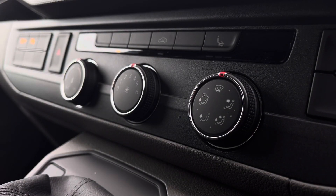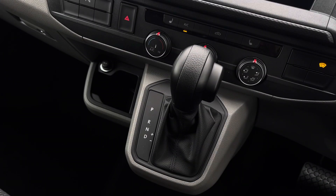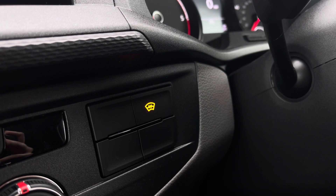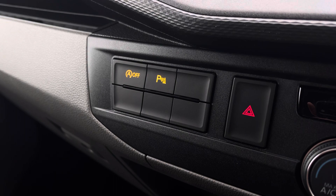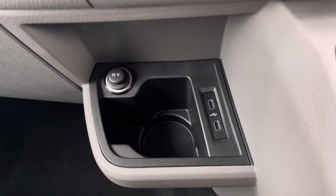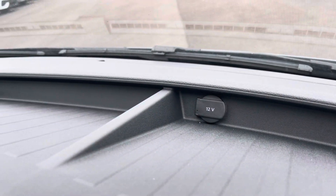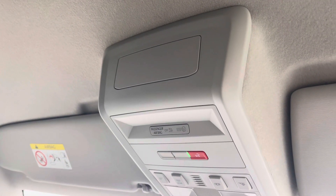Just below the infotainment system you have your climate controls operated by the three rotary dials in the centre, and in front of there you have your automatic DSG gearbox. This button here will activate your front heated windscreen, and these buttons are your activation buttons for your start-stop technology and your parking sensors. Below there you have a handy cupholder, two USB-C ports and a 12 volt power outlet, with an additional 12 volt power outlet along the dashboard with plenty of storage. And above you have your emergency SOS system.